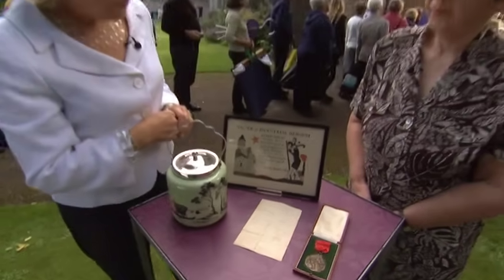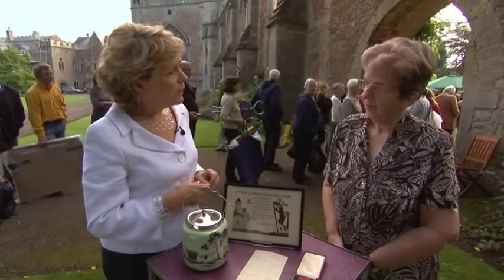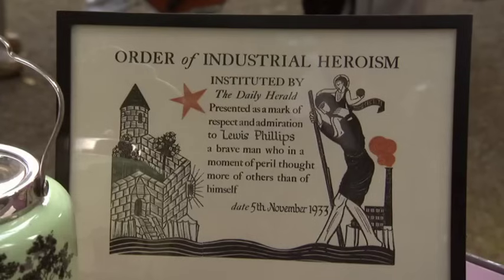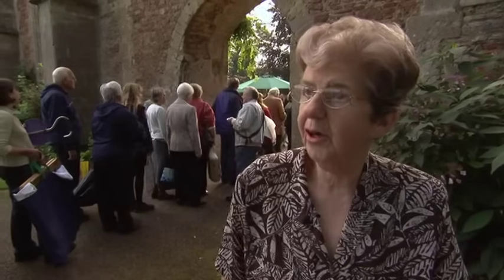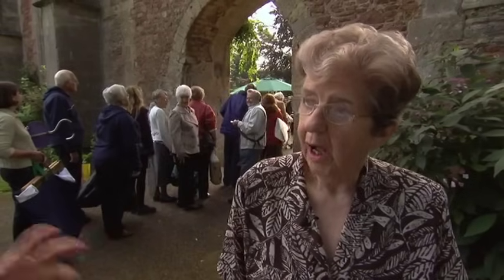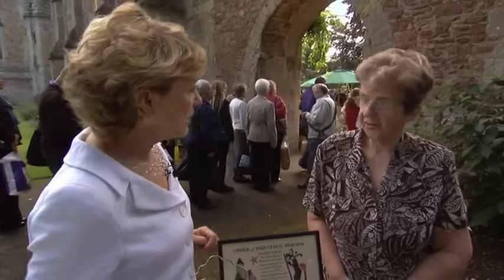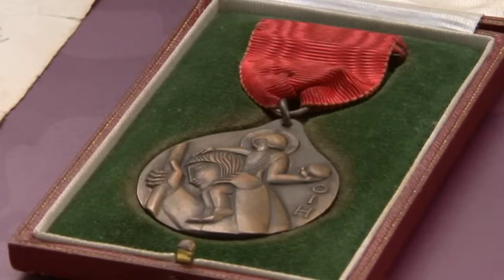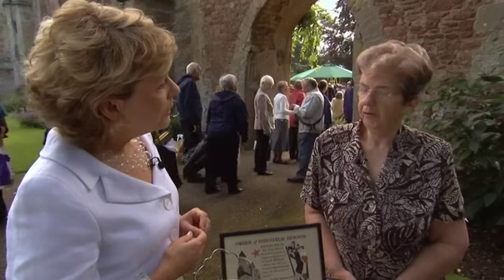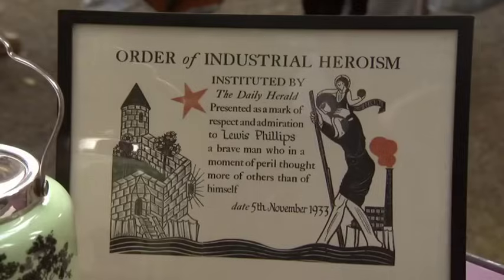Order of Industrial Heroism. This is a new order to my knowledge. Tell me a bit about it. It was instituted by the Daily Herald in 1923, and then it finished when the Daily Herald finished in 1964. The Daily Herald was quite a socialist newspaper. I think the medal had the nickname of the Workers' VC. Not that many were awarded, and quite a lot of them, of course, were awarded posthumously.